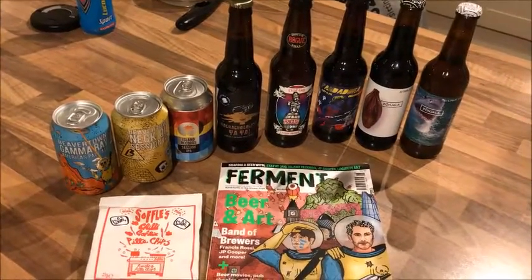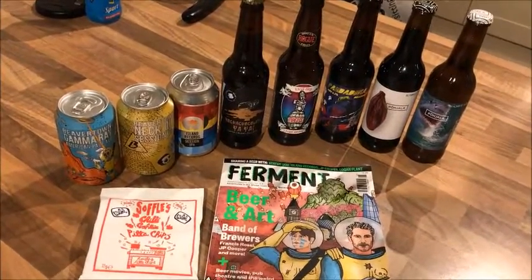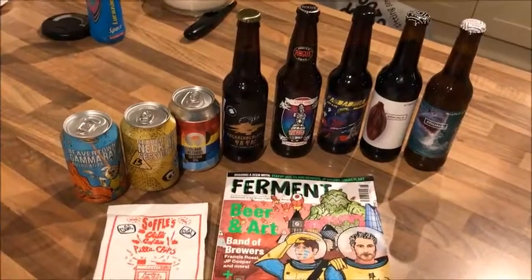Nice selection of beers there. £14 delivered — free delivery with the offer, normally £24. So I think that's pretty good value. I'll be tucking into those over the next few days.